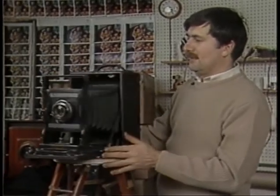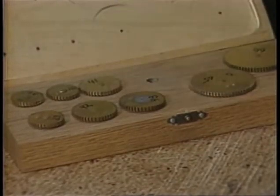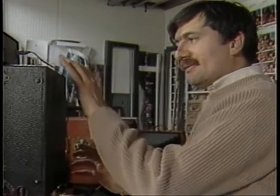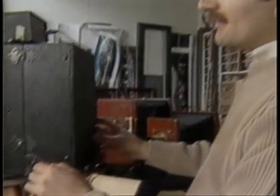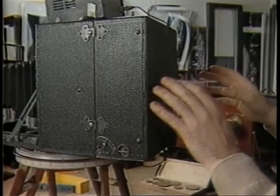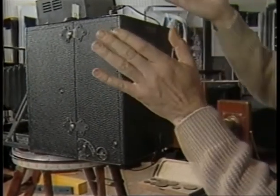The secret to taking extra-wide pictures is not having an extra-wide lens — it's having a camera that moves. When we turn the camera on, the film will wind over to a take-up drum. And as the film is moving this way, the camera will pan in the opposite direction, so everything is in sync. You see the film is now moving across to the take-up drum, and it's sweeping the scene.